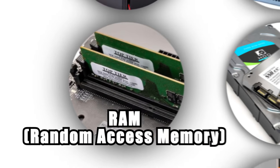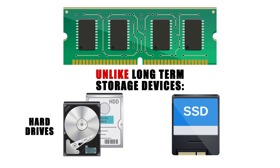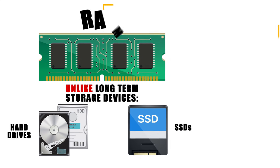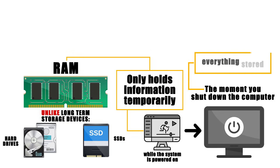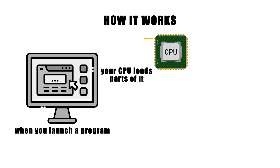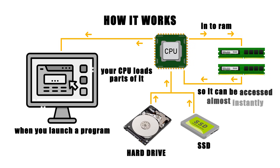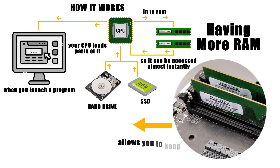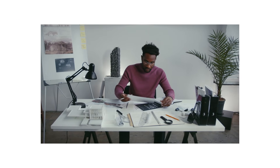Random Access Memory, or RAM, is your computer's short-term memory. Unlike long-term storage devices such as hard drives or SSDs, RAM only holds information temporarily while the system is powered on — the moment you shut down, everything stored in RAM is erased. Its job is to provide the CPU with lightning-fast access to the data it needs right now. When you launch a program, your CPU loads parts of it from the slower hard drive or SSD into RAM so it can be accessed almost instantly. This is why having more RAM allows you to keep more applications or browser tabs open without slowdowns — it's like having a larger desk to spread out your work.